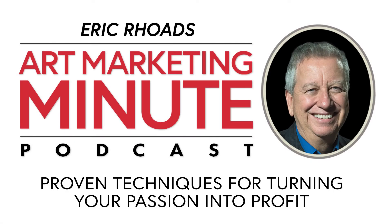This is the Art Marketing Minute with Eric Rhoads, author of the Amazon best-selling book Make More Money Selling Your Art. In the Marketing Minute, we answer your questions to help your art career. Brought to you by ArtMarketing.com, the place to go to learn more about marketing. Now, here's your host, Art Magazine publisher, Eric Rhoads.